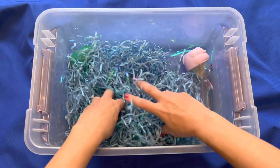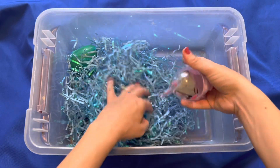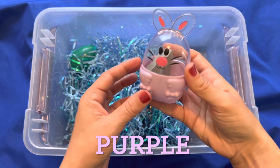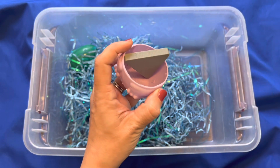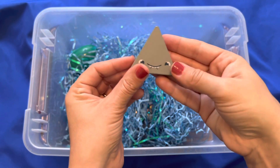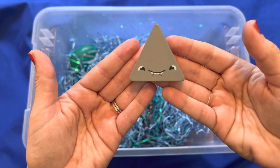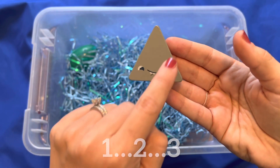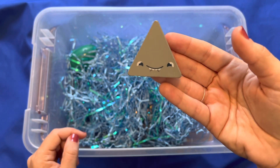All right, any more eggs in here? Oh, this one is pink and purple — it looks like a bunny. What's inside? A shape. What shape is this? A triangle. It has three sides and one, two, three corners.